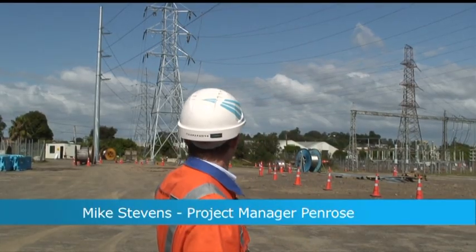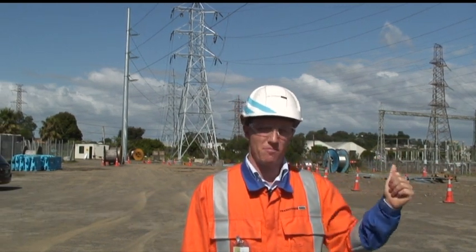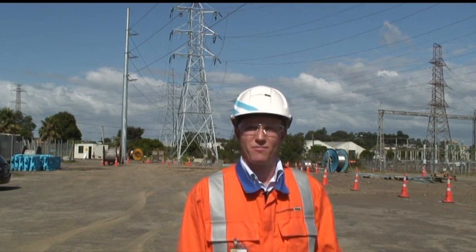As you can see, this new tower with the conductor on it has just been strung and we're just about to connect that in — that's the Odepen V line. Once that's done, all the 110s are out of the way and we've got a clear area where we can build our 220 kV bus.